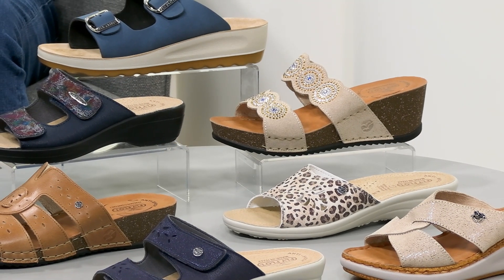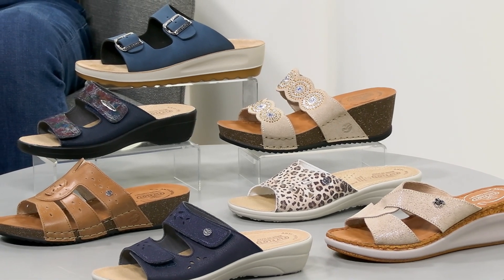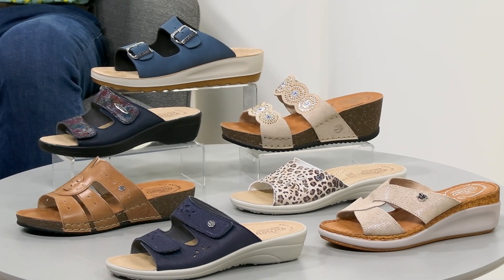Hello, here I am again with fantastic Flyflot footwear. Flyflots have been around for years — Sheila and I first met over a Flyflot, did you know that? Anyway, we've got gorgeous Flyflots made in Italy, made in Portugal. Just fabulous. So sit back, relax, enjoy. Take a note of the one you like best, then go to the website and buy it later.